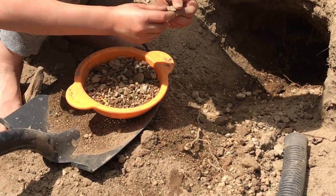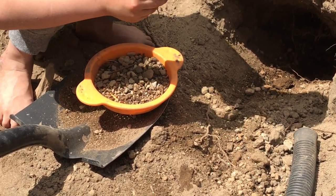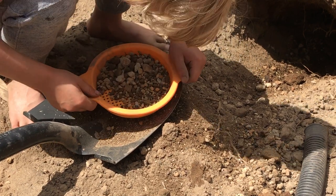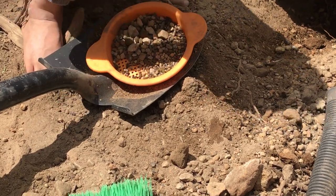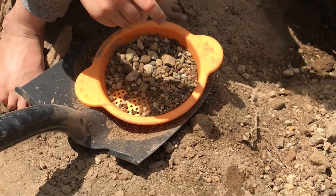I found a good one that fell out. Nice. It's a beautiful piece of jade. Keep that one. It's circly. Another beautiful one.